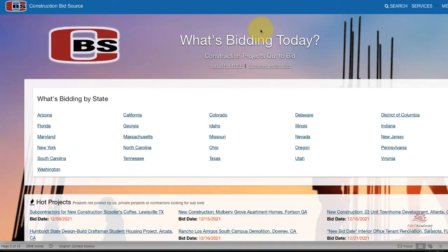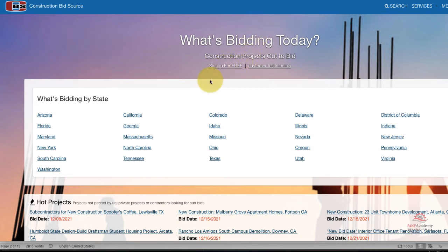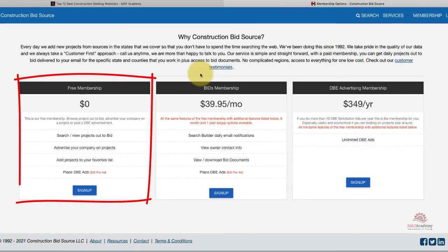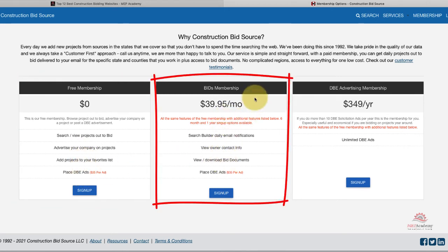The ninth website is Construction BidSource, one of the few websites that lists their fees up front. Prices range from free for limited access to full membership for $39.95 a month. They have been in service since 1992. The search fields are less robust — restricted to location such as state and county, and bid date range. Not as robust as other websites, but for the cost it may be worth a try. The regular bid membership is $39.95.